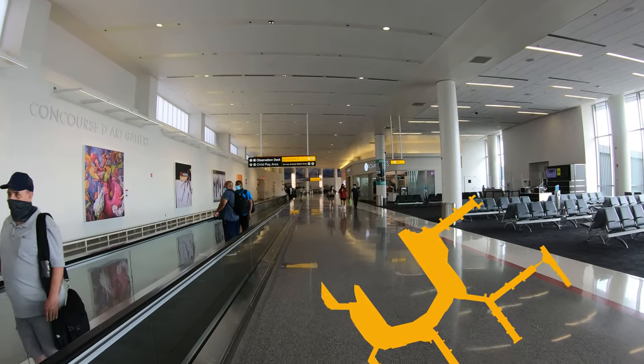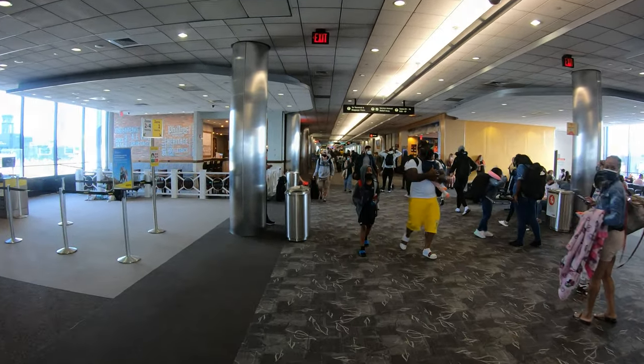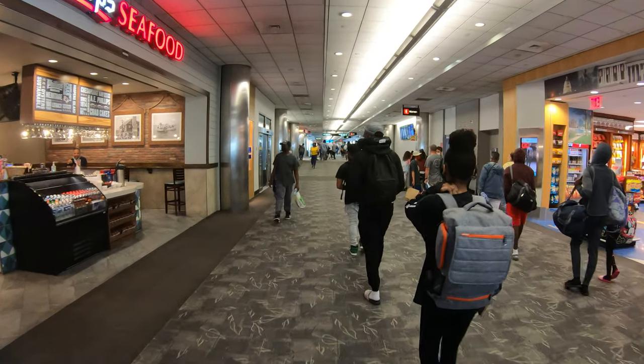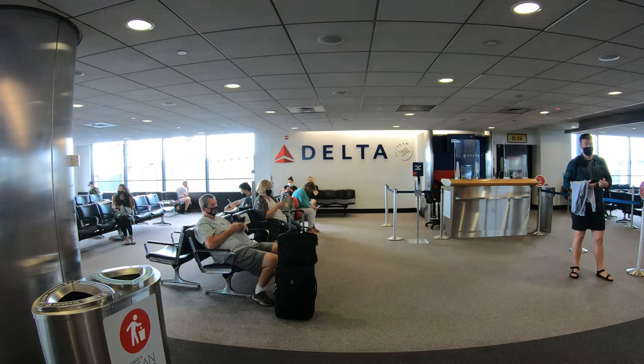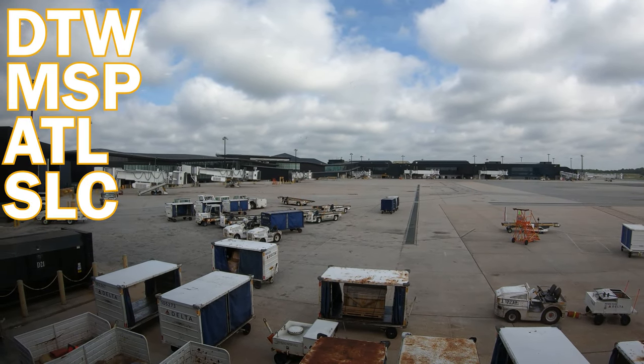We'll go backwards this time, starting with Concourses D and E. Concourse D is the largest concourse at the airport, containing 22 gates, and it houses the majority of BWI's airlines. Concourse D houses Delta Airlines — easy enough to remember — with multiple daily flights to their hubs in Detroit, Minneapolis, Atlanta, and one daily flight to Salt Lake City.